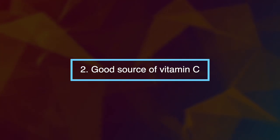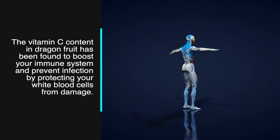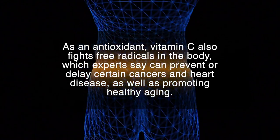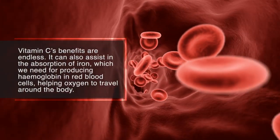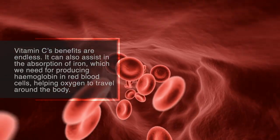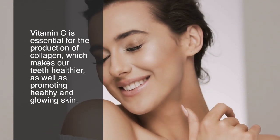Number two: dragon fruit is a good source of vitamin C. The vitamin C content in dragon fruit has been found to boost your immune system and prevent infection by protecting your white blood cells from damage. As an antioxidant, vitamin C also fights free radicals in the body, which experts say can prevent or delay certain cancers and heart disease, as well as promoting healthy aging. It can also assist in the absorption of iron, which we need for producing hemoglobin in red blood cells, helping oxygen travel around the body. Vitamin C is also essential for the production of collagen, which makes our teeth healthier and promotes healthy, glowing skin.